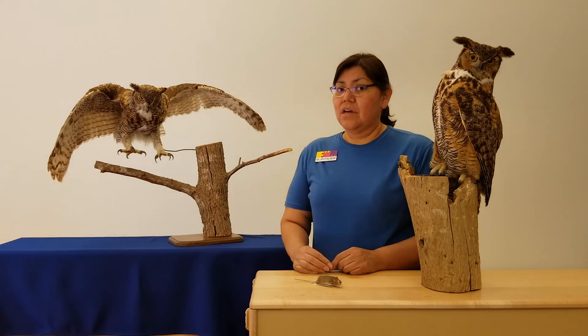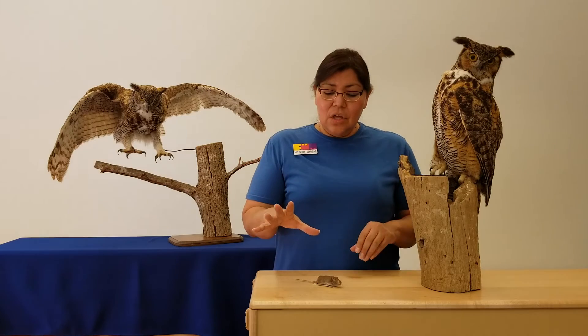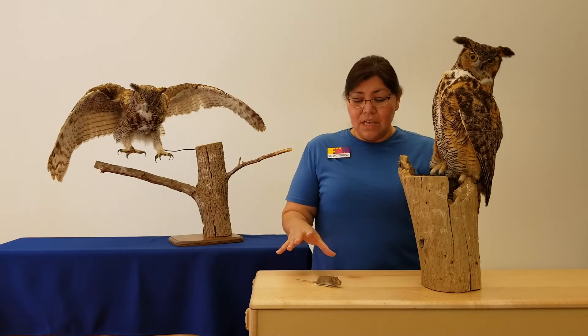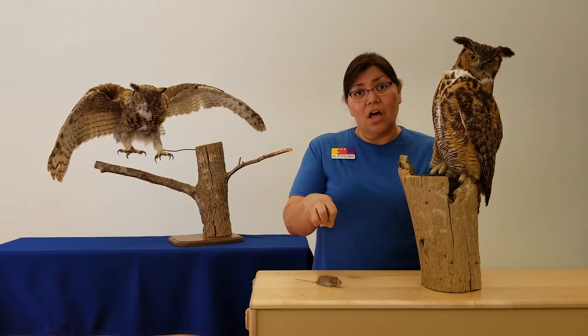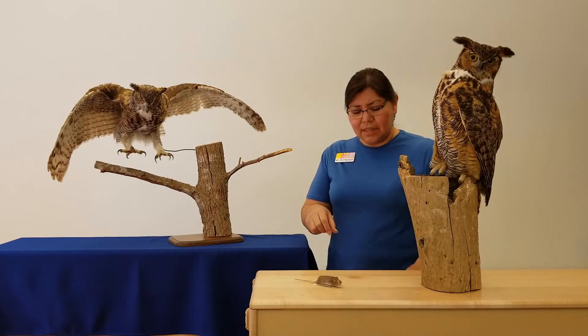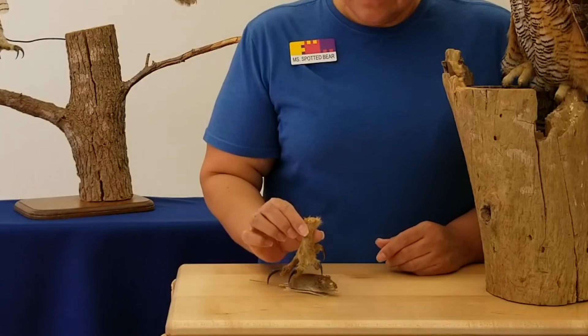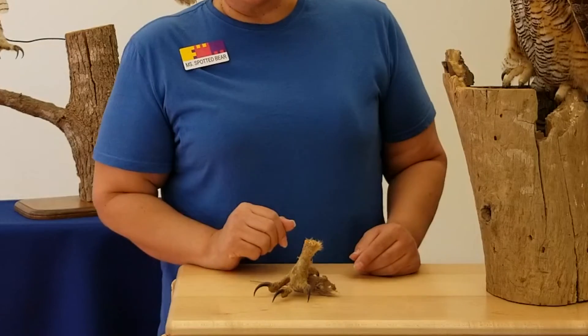But when that owl's hungry, he's going to open those toes wide, and as he gets close to the body of the mouse, he's going to grab a hold of it and use his claws to get a good grip. Now those claws are very sharp — we call those talons.